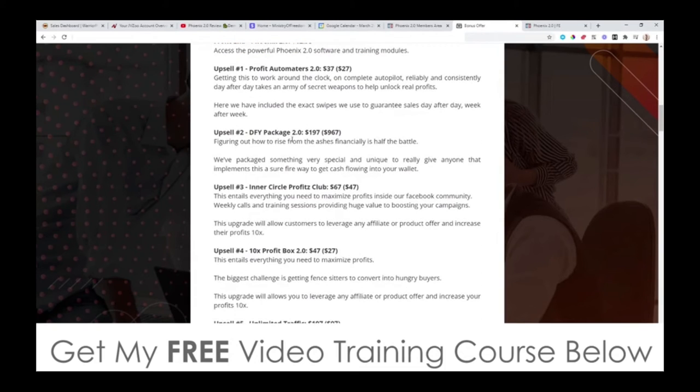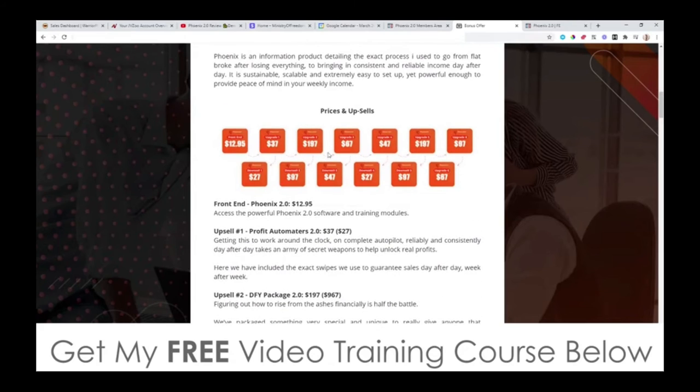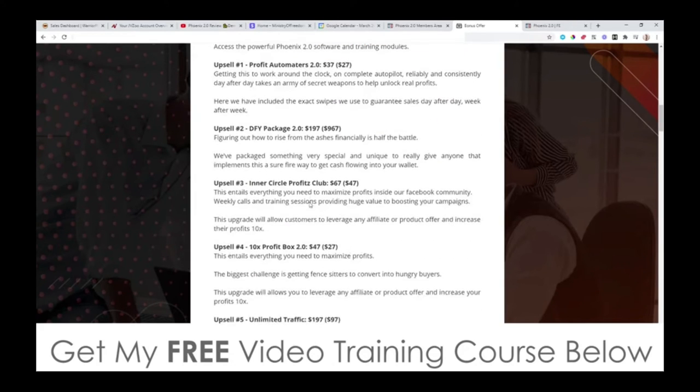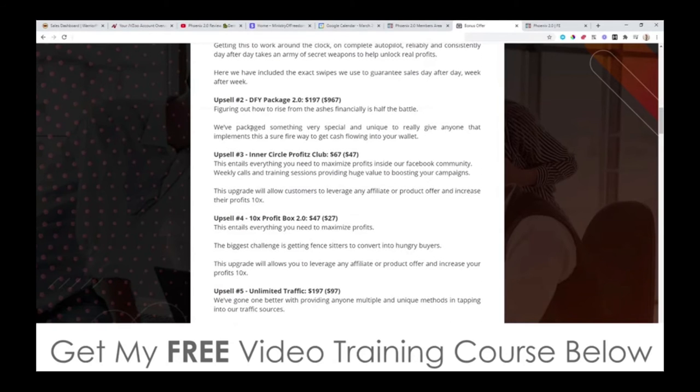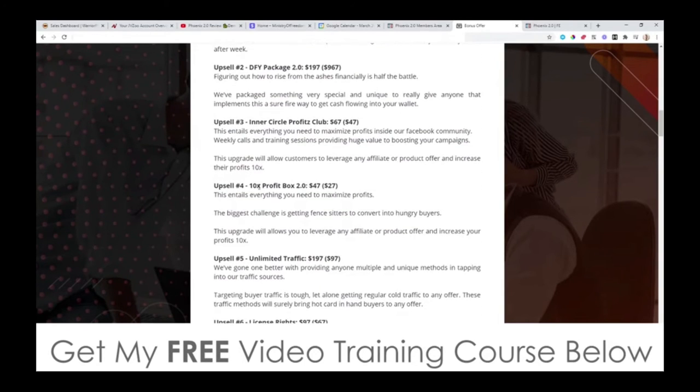Upsell number two is the done-for-you package. It's going to be $197, but there's a downsell at $97 — so get it at the downsell price and save yourself some money. It says figuring out how to rise from the ashes financially is half the battle. They've packaged something very special and unique to give anyone that implements this a surefire way to get cash flowing into your wallet. So it's basically a done-for-you package that they've put together.